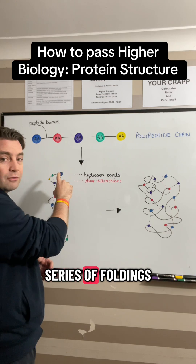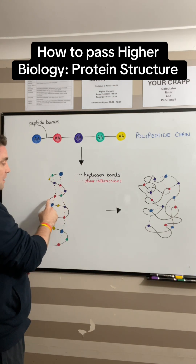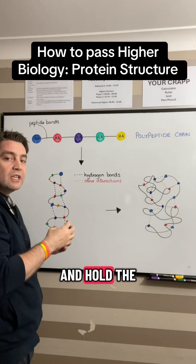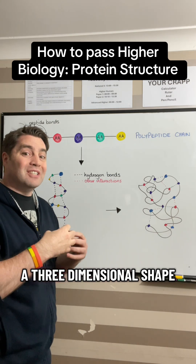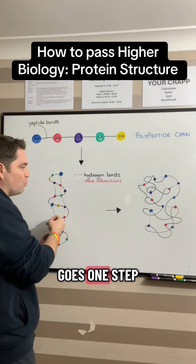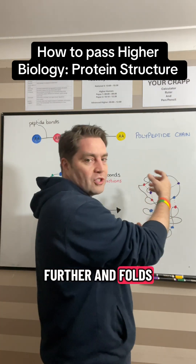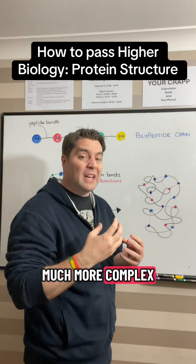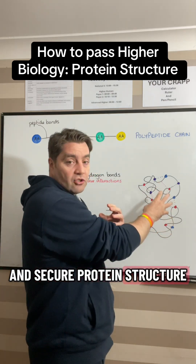It undergoes a series of foldings and a series of bonds and interactions that come into place and hold the polypeptide chain in a three-dimensional shape, which then starts to form the protein. But it then goes one step further and folds more and more and more, eventually forming this much more complex and secure protein structure.